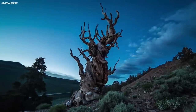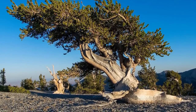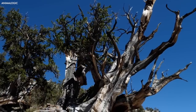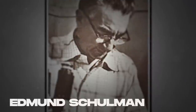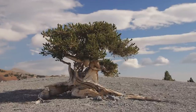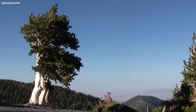The tree owes its incredible longevity to its slow growth rate and unique adaptations. Bristlecone pines have dense, resinous wood that is resistant to insects, fungi, and rot, enabling them to withstand centuries of exposure to the elements. The species also has an exceptional ability to repair damaged tissue, allowing it to heal wounds caused by lightning strikes or harsh weather. Discovered in 1957 by dendrochronologist Edmund Schulman, Methuselah's age was determined through careful analysis of its growth rings. Each ring represents a year of the tree's life and holds valuable information about past climate conditions, providing scientists with insights into environmental changes over millennia.